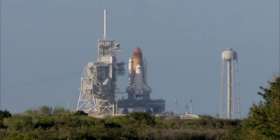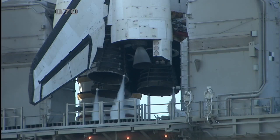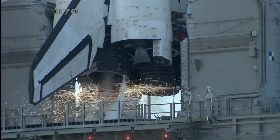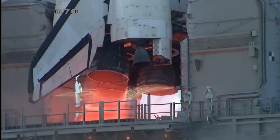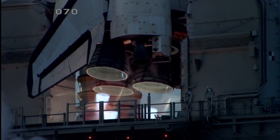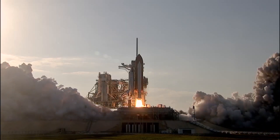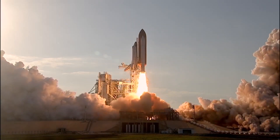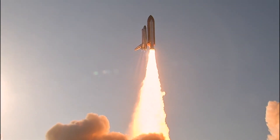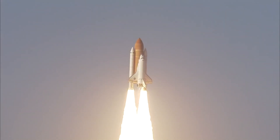On February 24, 2011, Space Shuttle Discovery launched to the International Space Station for its final mission. We have main engine start, two, one, booster ignition, and the final liftoff of Discovery — a tribute to the dedication, hard work, and pride of America's Space Shuttle team. The shuttle has cleared the tower.